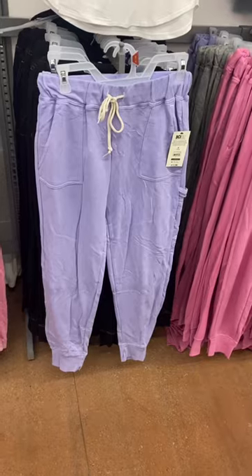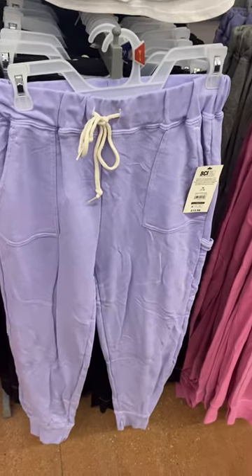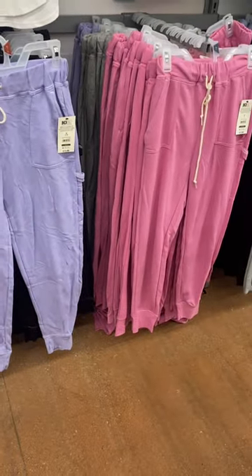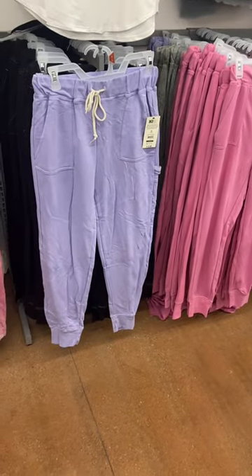I love these pants they have here — they come in black, gray, purple, or pink, and they're only $13.98. If you like these kinds of videos, stay tuned for more!